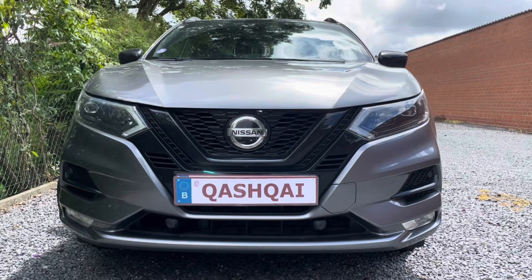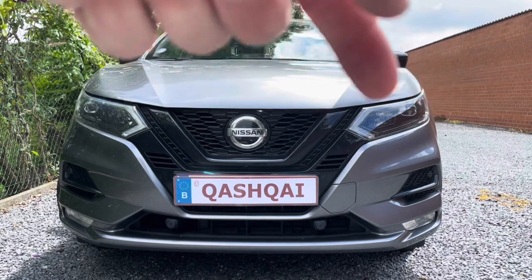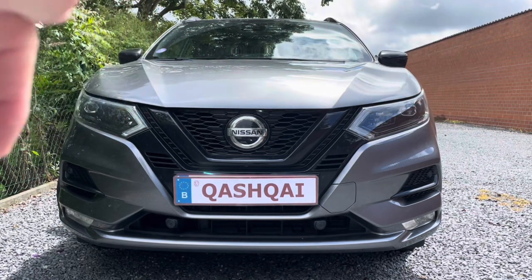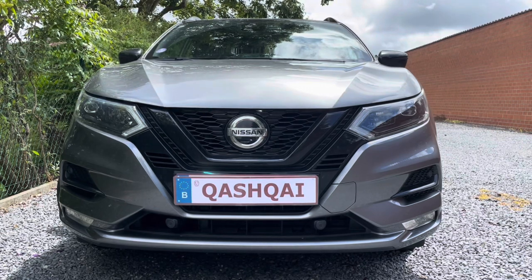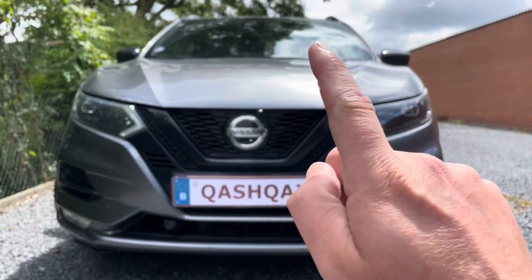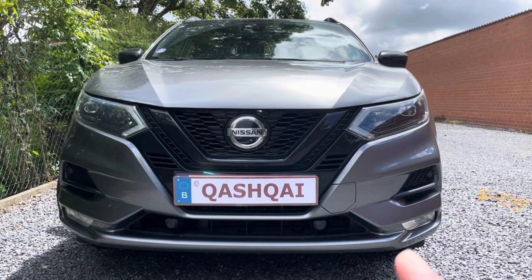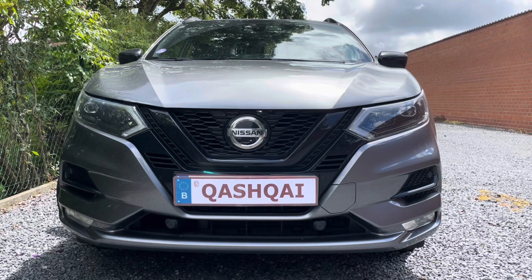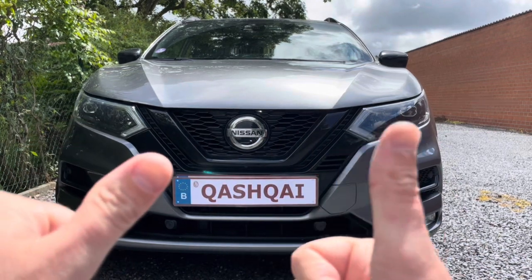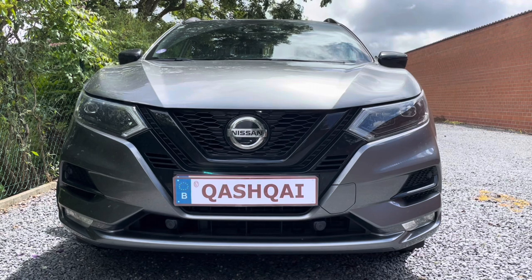Now the reason why the left directional headlight doesn't turn that much to the left — and it's especially the right one that is really turning to the right — is that in Belgium and most of Europe, we drive on the right side of the road and the driver's seat is on the left side of the car. If you had light that would turn too much to the left, you would blind oncoming traffic. So the lights are more directed this way than that way. Guillaume, I hope this video helped you a little bit — please let me know in the comments.